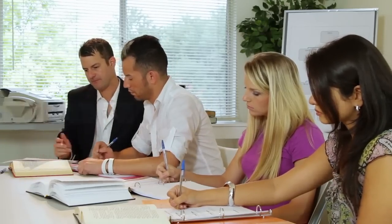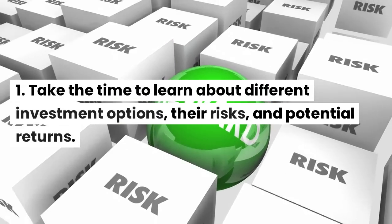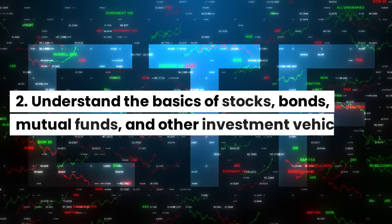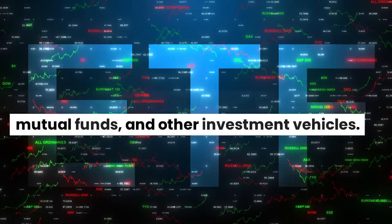Educate yourself: take the time to learn about different investment options, their risks, and potential returns. Understand the basics of stocks, bonds, mutual funds, and other investment vehicles.